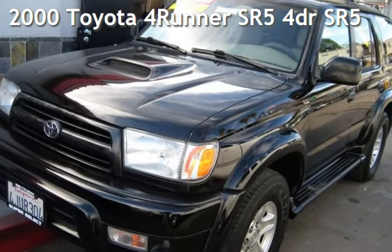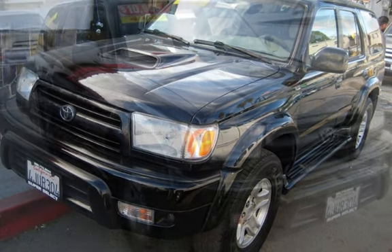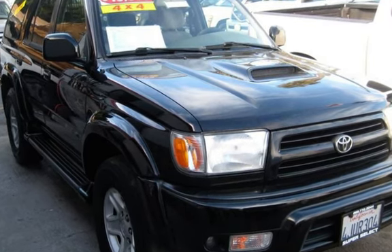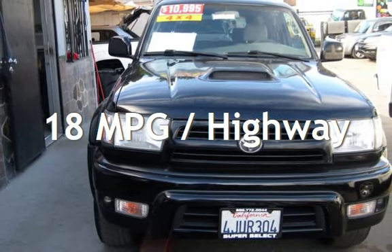Presenting a pre-owned 2000 Toyota 4Runner. This four-door SUV has a six-cylinder, three-liter V6 engine, with four-wheel drive and an automatic transmission. Estimated fuel economy for this vehicle is 15 miles per gallon in the city and 18 miles per gallon on the highway.